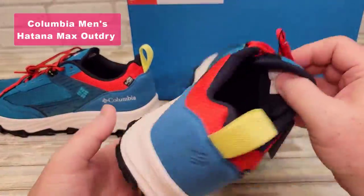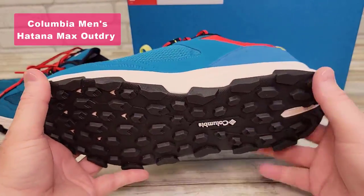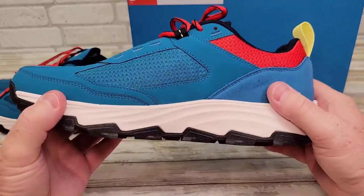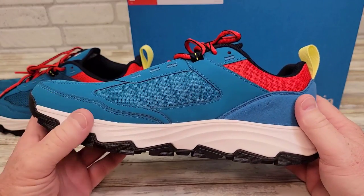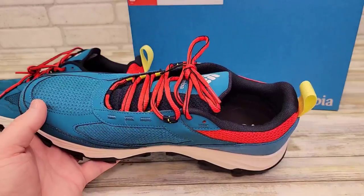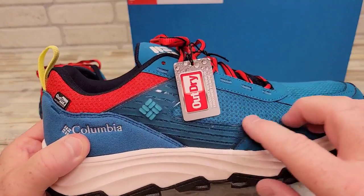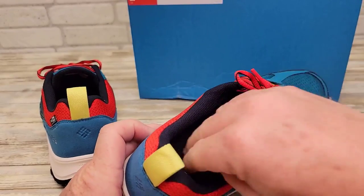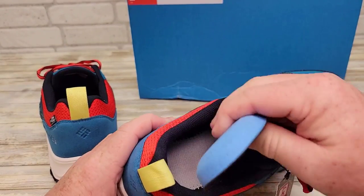Kicking off our list at number five, we have the Columbia Men's Hatana Max Outdry Hiking Shoe. This shoe is a technical marvel, featuring their highest performing seam-sealed waterproof and breathable materials. It's designed to conquer a wide range of wet or dry terrains. The Hatana Max Outdry Shoe is sleek, aggressive, and ready to take you to the season's greatest destinations.